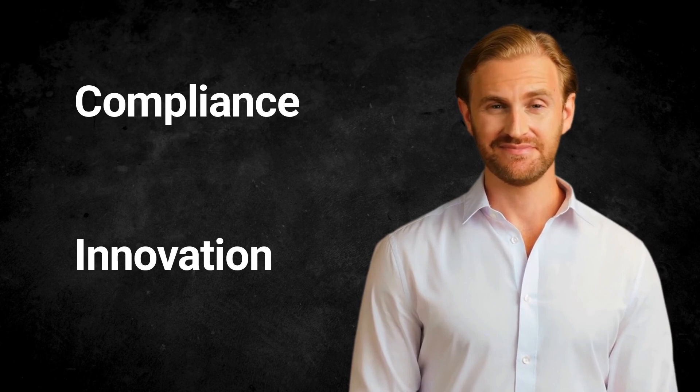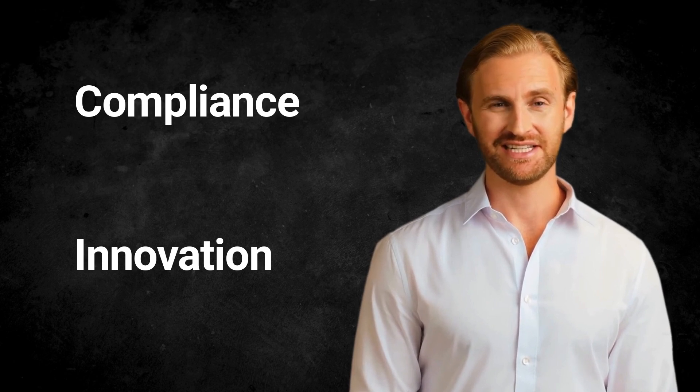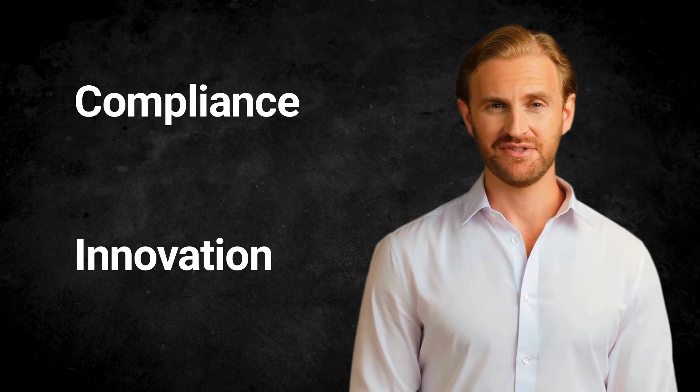Tenth, innovation. Cloud-based data management solutions are constantly evolving, offering new features and functionalities to meet the growing demands of enterprises. Cloud service providers are investing heavily in research and development, resulting in the development of new technologies such as machine learning, artificial intelligence, and blockchain. This provides enterprises with access to cutting-edge technologies without the need for major investments in hardware and software infrastructure.